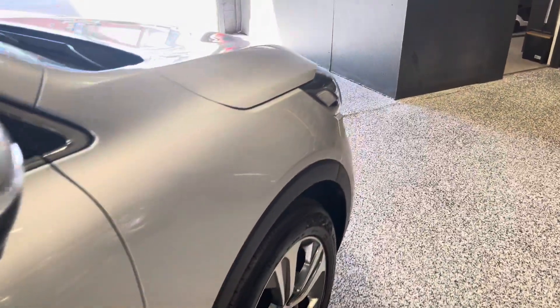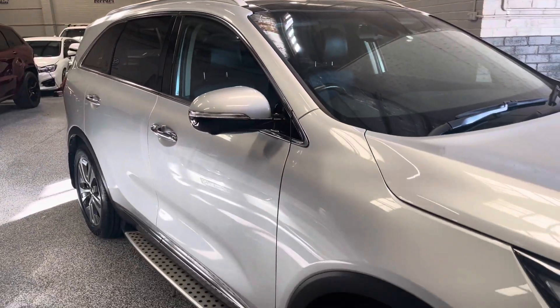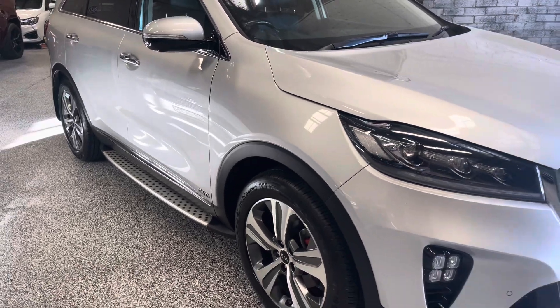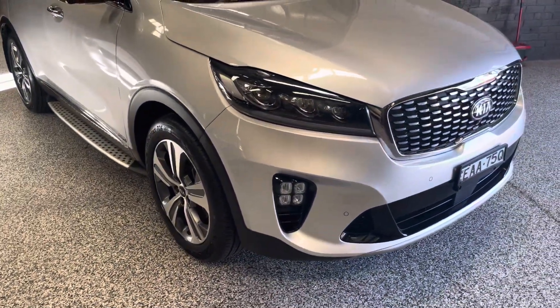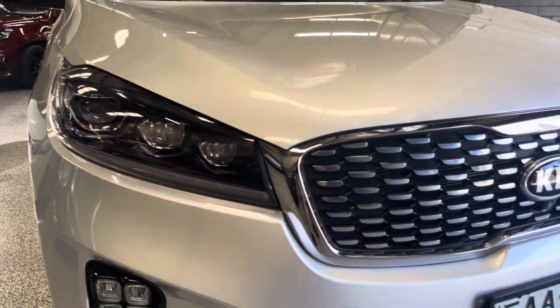Once again, looking very nice and neat. The paint does have a nice shine to it, and really nice design on the front end.